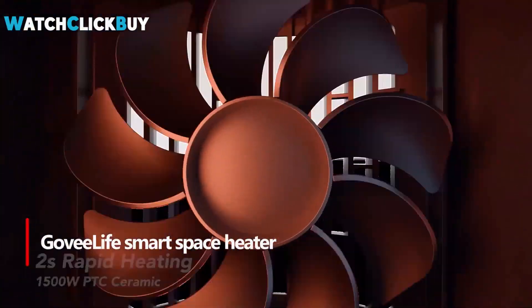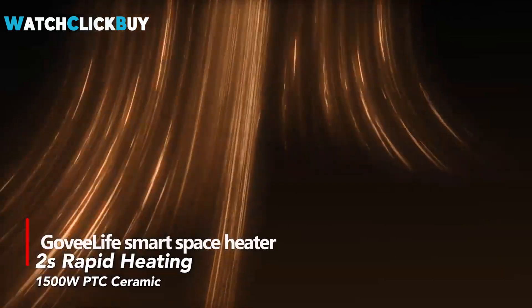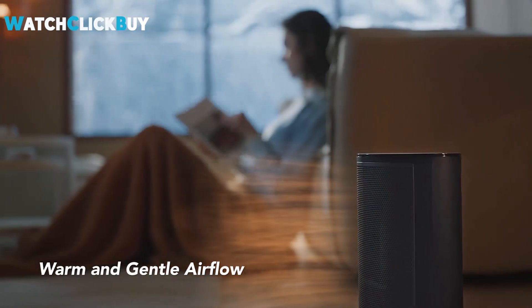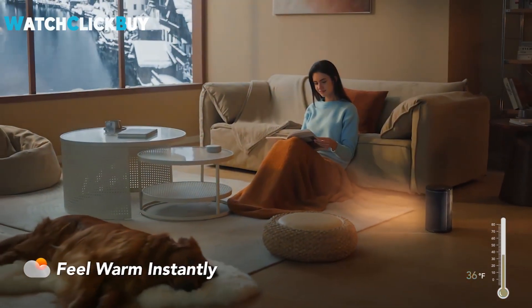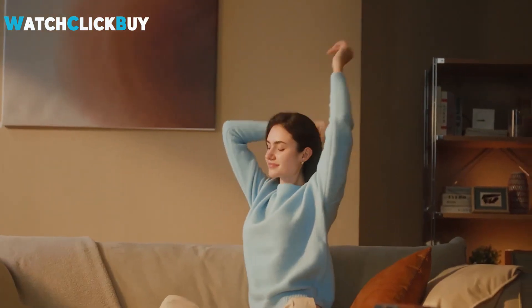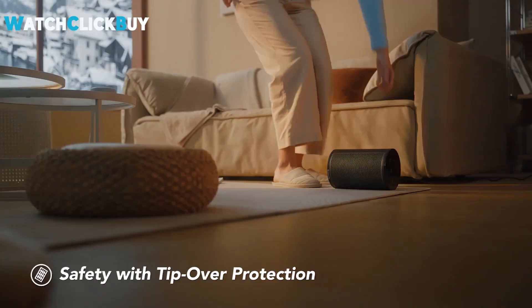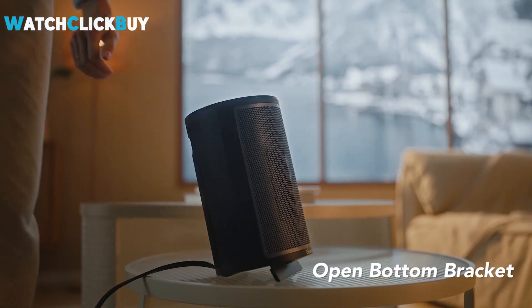Number 2: GOV LIFE SMART SPACE HEATER. The GOV LIFE SMART portable space heater emerges as an excellent solution for those looking for a compact and versatile heating option. Its sleek design, reminiscent of a portable speaker, is complemented by its lightweight construction, making it easy to store on shelves or in cabinets when not in use. With dimensions of 15.2 x 15.2 x 29 cm, it fits perfectly on bedside tables or desks. The controls are easy to use, allowing for easy adjustments to heat settings, fan mode, and timers.